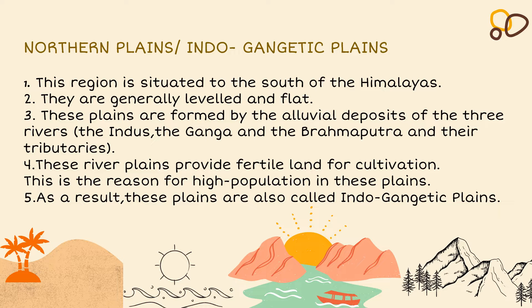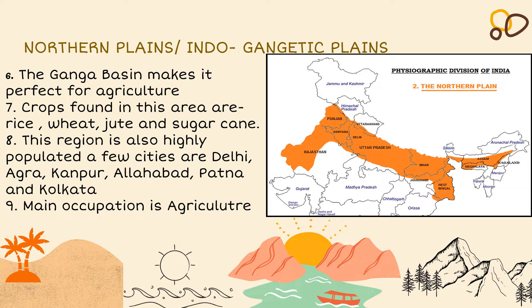The Northern Plains, also known as the Indo-Gangetic Plains, are situated to the south of the Himalayas. They are generally level and flat, formed by the alluvial deposits of three rivers — the Indus, the Ganga and the Brahmaputra — and their tributaries. These river plains provide fertile land for cultivation, which is the reason for the high population in these plains. The orange-marked part on the map shows the northern plains. The Ganga Basin makes it perfect for agriculture.